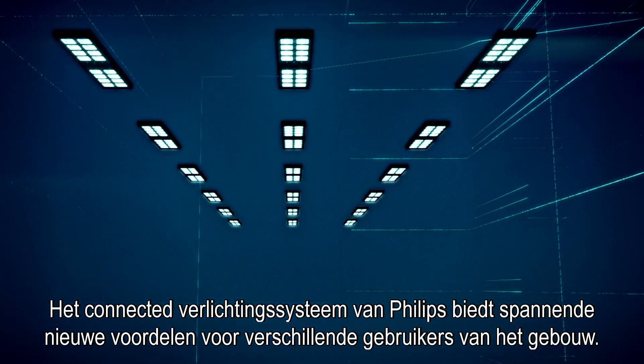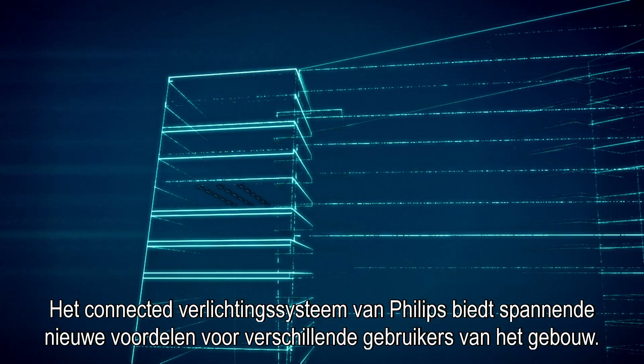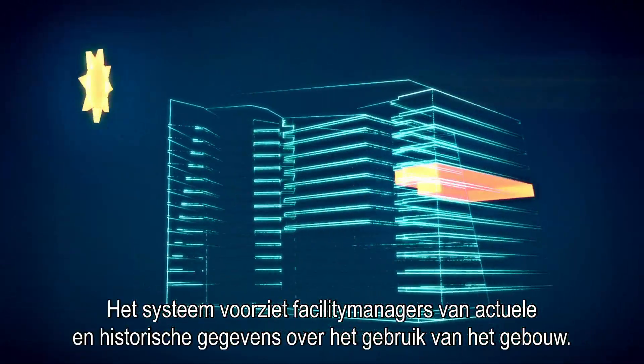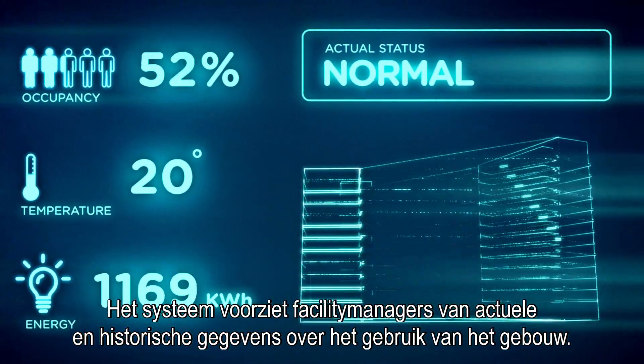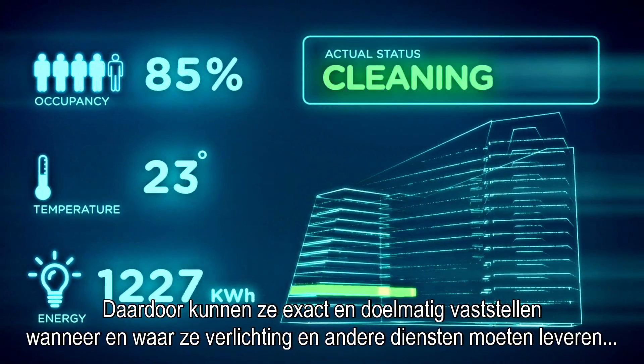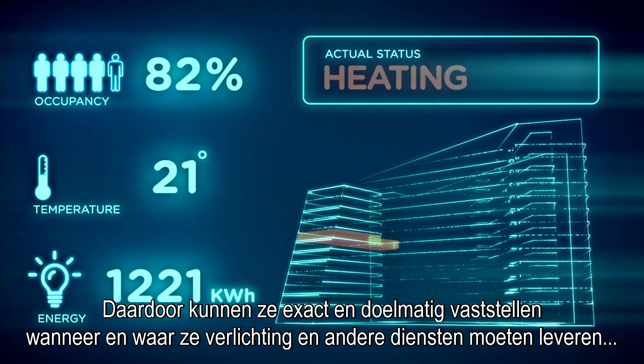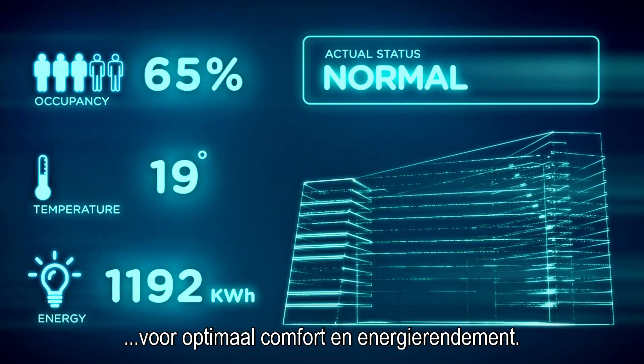Philips' connected lighting system offers exciting new advantages for different users of a building. The system provides facility managers with real-time and historical information about a building's usage, letting them target precisely when and where to deliver illumination and other services for optimal comfort and energy efficiency.